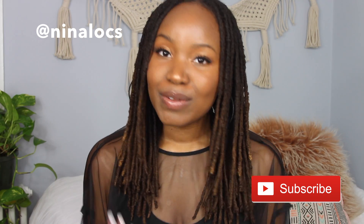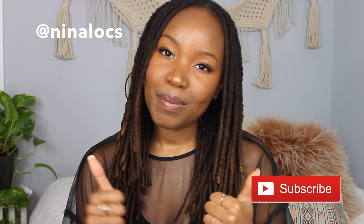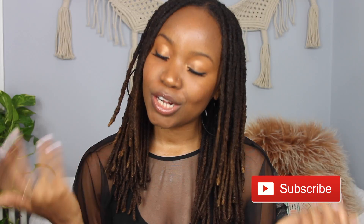Hey, y'all, what's up? I'm Nina Renee, and I'm back with another video. I am going to talk about the pros and cons of doing your locks yourself versus going to a stylist. If you like today's video, please give it a thumbs up. Also, make sure that you subscribe. Let's go ahead and get started.